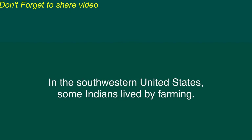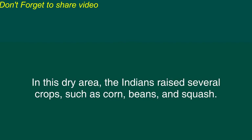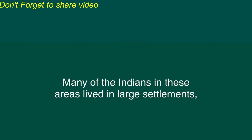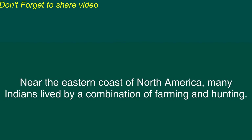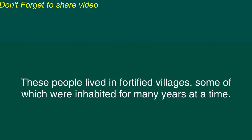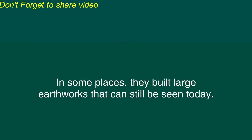In the southwestern United States some Indians lived by farming. In this dry area the Indians raised several crops such as corn, beans, and squash. Many of the Indians in these areas lived in large settlements where the houses were made from stone or dried mud. The people were experts at weaving and they made clothing and blankets that had beautiful artistic designs. Near the eastern coast of North America many Indians lived by a combination of farming and hunting. These people lived in fortified villages some of which were inhabited for many years at a time. In some places they built large earthworks that can still be seen today.